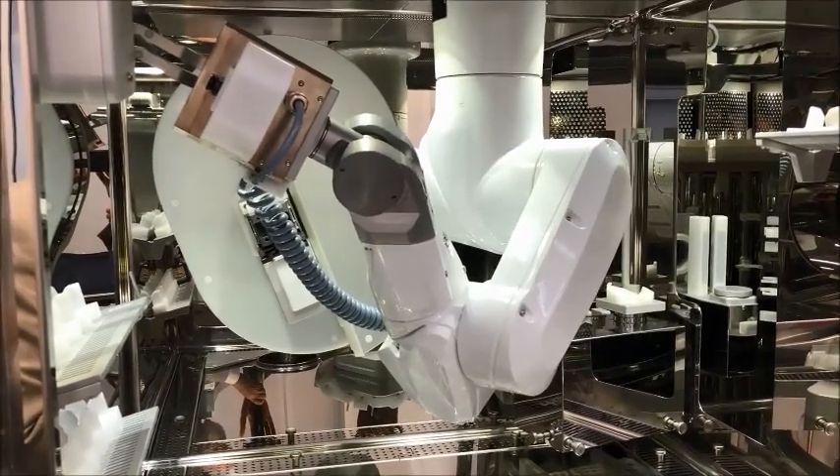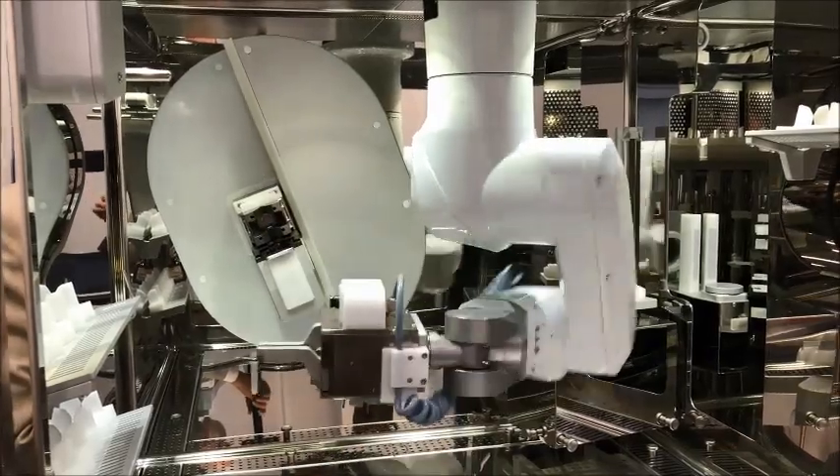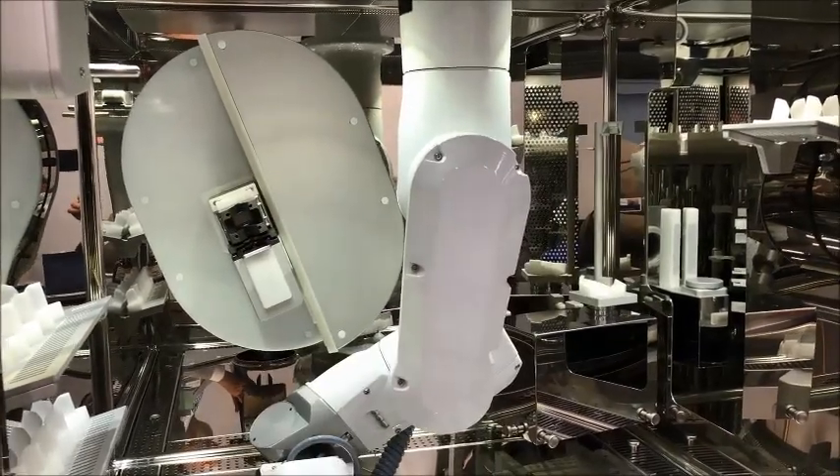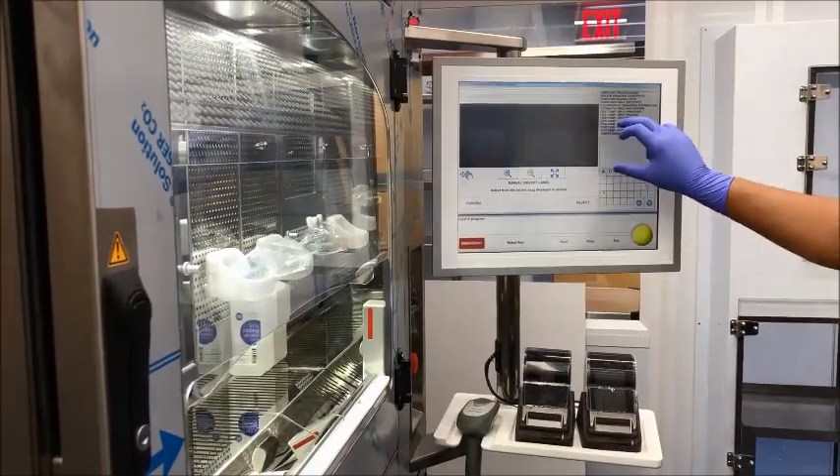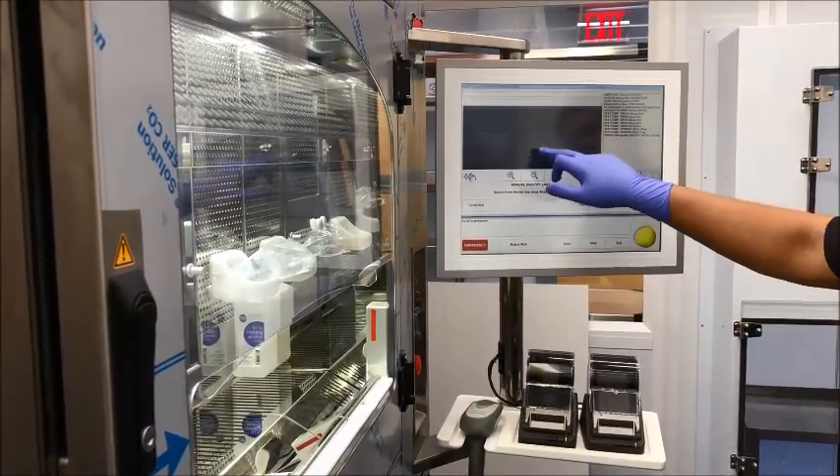From a patient standpoint, Cone Health has an outstanding reputation for accuracy, and now we've kind of upped the ante, if you will, by having IV robotics verify our accuracy.